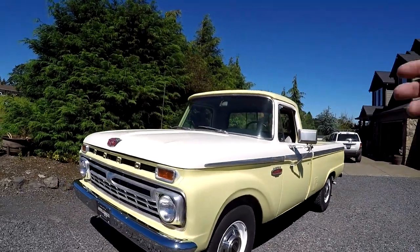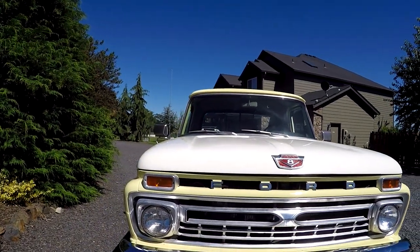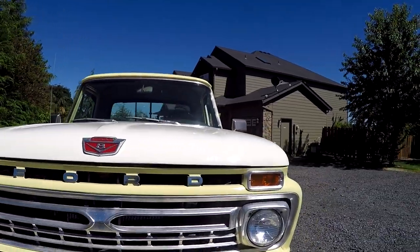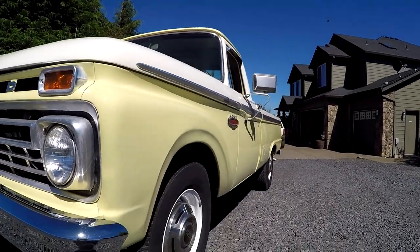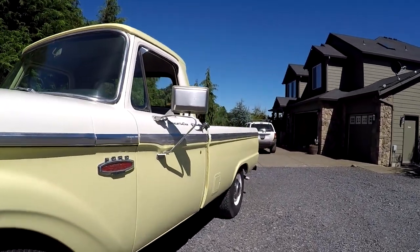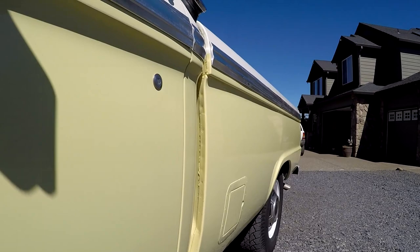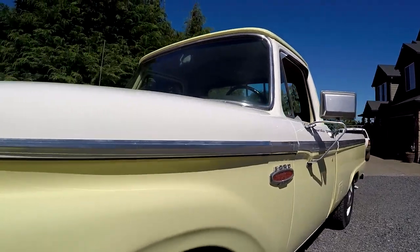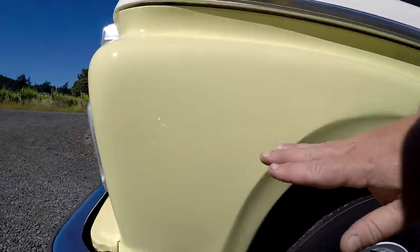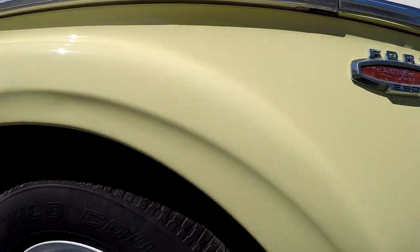We'll walk around it, show you the lights in a bit, and we'll drive it. It's not perfect by any means, but it sure does look good. There's a few little things — some of the body work's not perfect when you look down the sides. You'll see a little bit of waviness, which you'll notice more under lights or in a dark garage. But out in the sun, it looks pretty good.